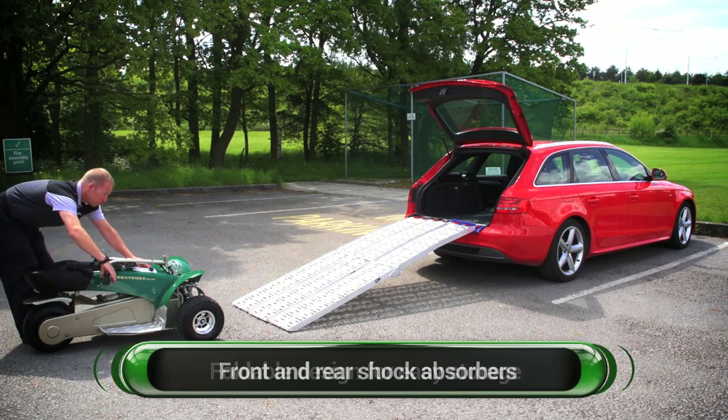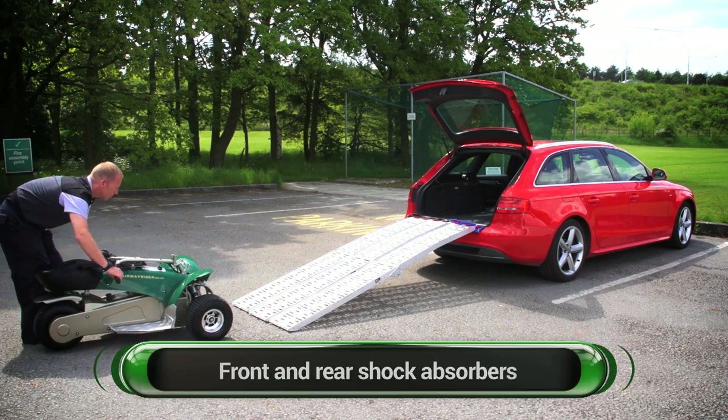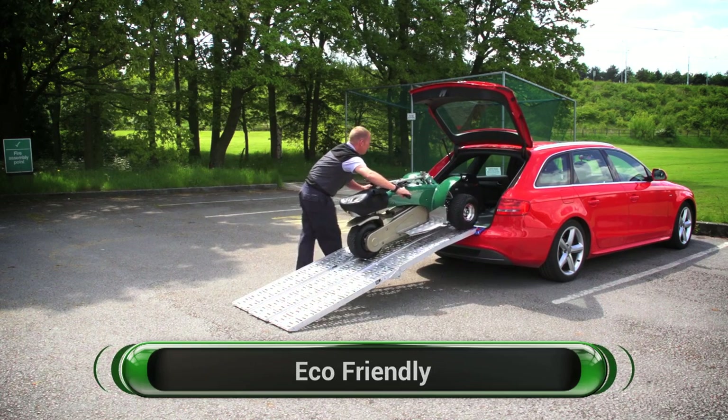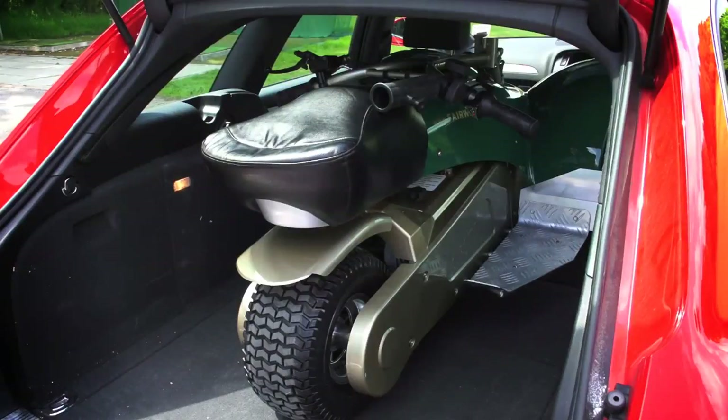The batteries deliver power to the 1,000-watt motor and are designed to take 500 charges. Fully charged, the batteries provide 36 holes of golf, which can give up to 1,000 rounds of golf.